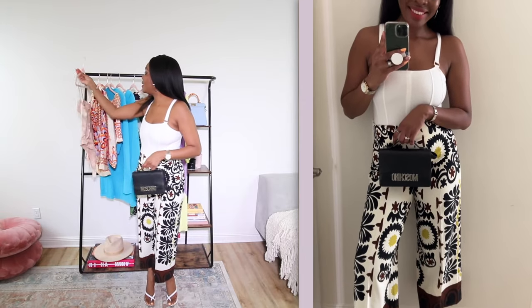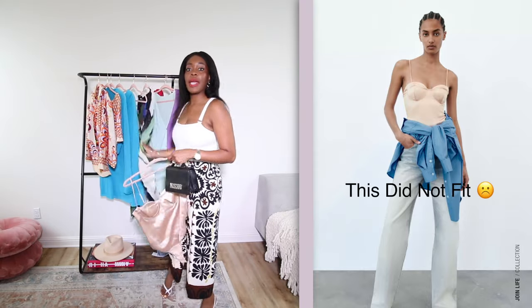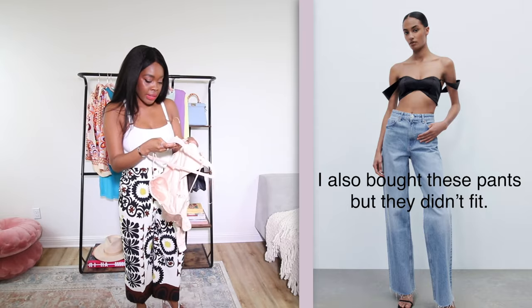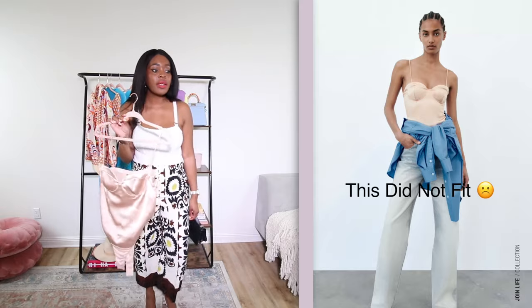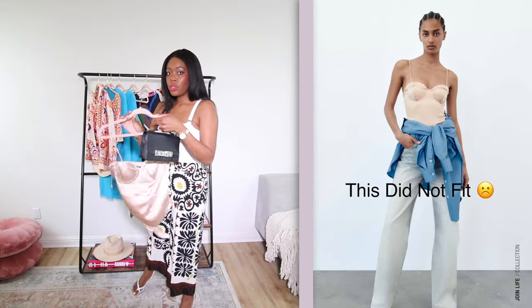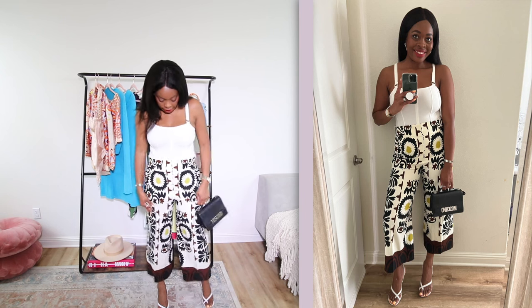So I initially bought this top from Zara to style with these culottes and these pants. But it came in so tiny — this is a size large because I wanted to make sure — and these couldn't go over my boobs and I am a 36D. So I'm going to find out if they have it in store because I really love it. It's so pretty. So the top I'm going to style these pants with is an H&M bodysuit. I'm styling this Zara look with an H&M piece because the Zara top didn't fit. I know this is a Zara haul, but H&M and Zara — we're all in the same bag.